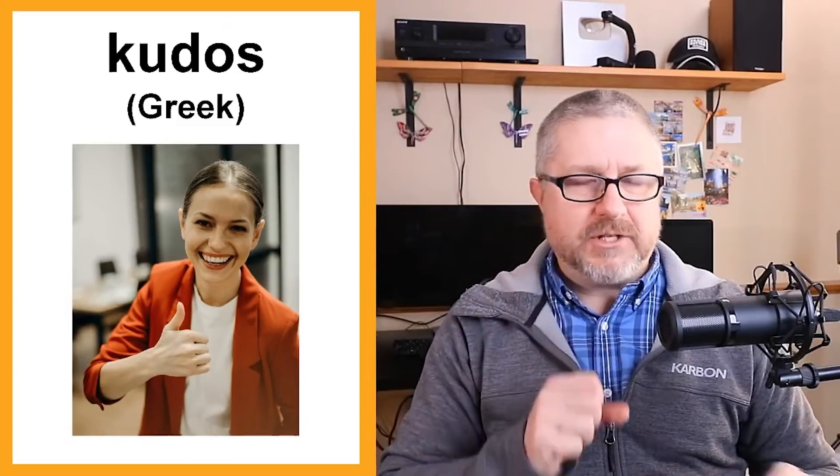Kudos is from the Greek. In English, when someone does a good job, we say kudos. We'll say things like, 'Kudos on that speech you made yesterday' or 'Kudos on that job — it's really well done.' When someone does something well, we say kudos to them.